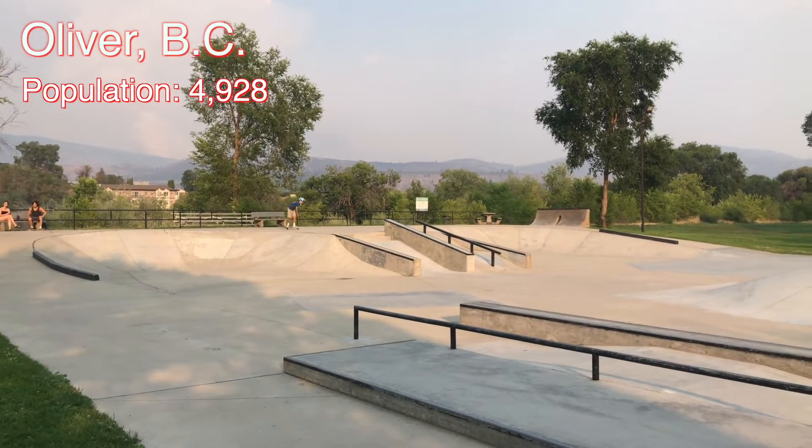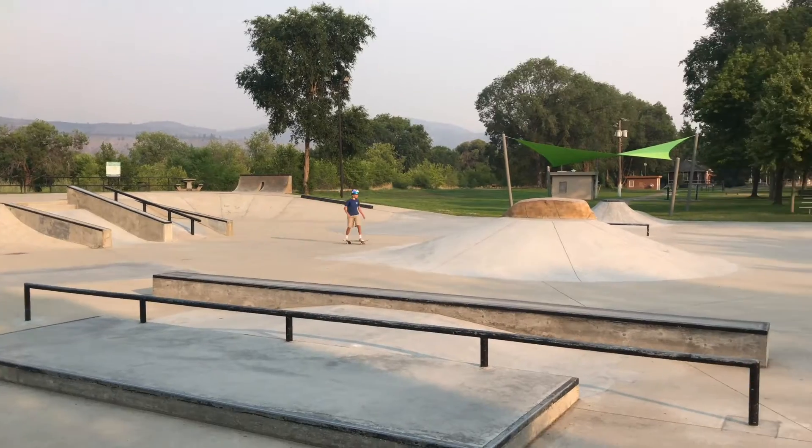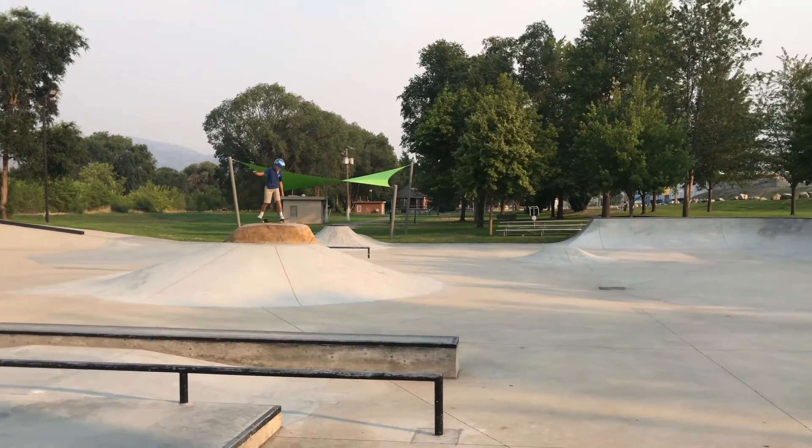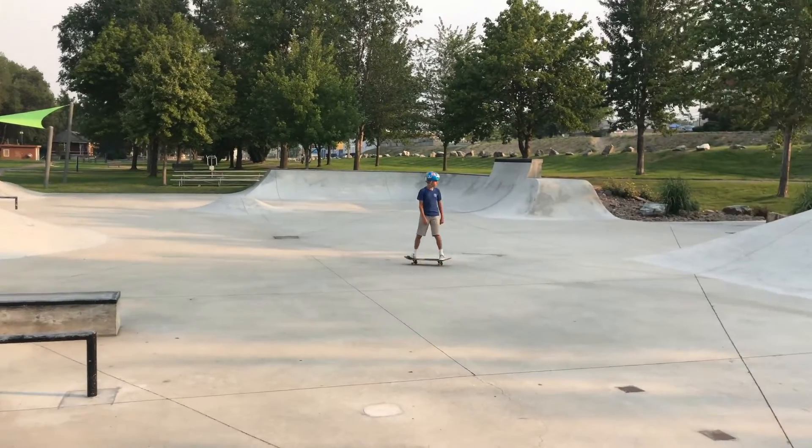We are now at the Oliver Skate Park. James rated this park an 8 out of 10. It's in a beautiful park right by a river. It's got some nice shady spots to take shade from the sun if you're getting hot and you want to rest.